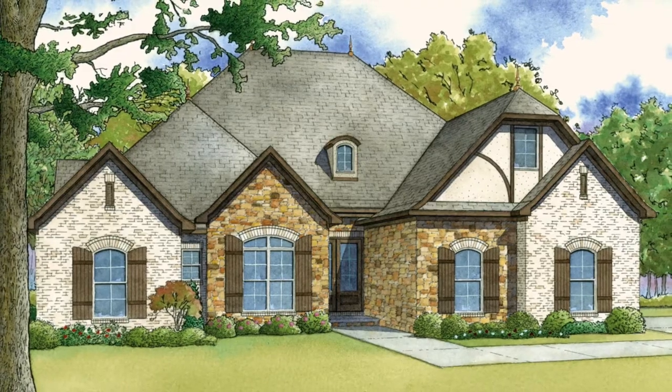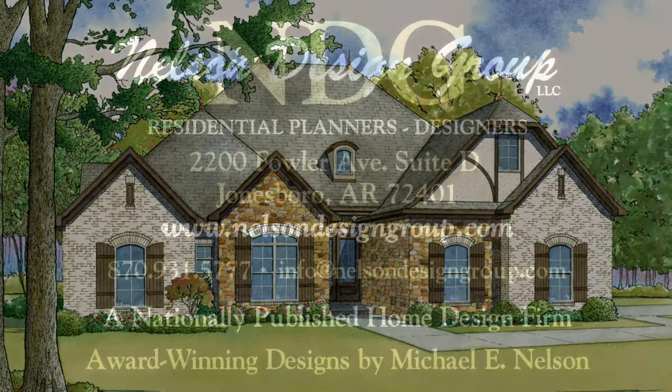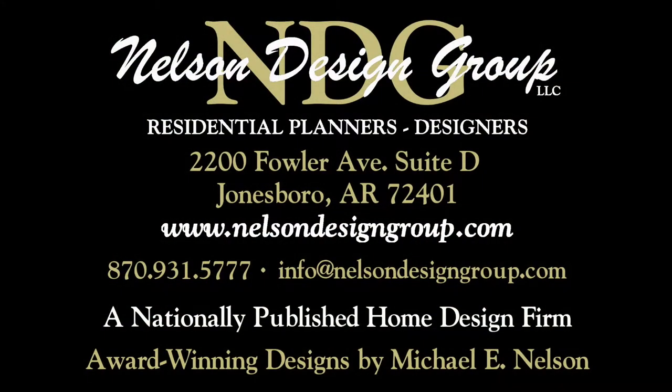Check out what else makes this open split bedroom design a bestseller by visiting nelsondesigngroup.com.